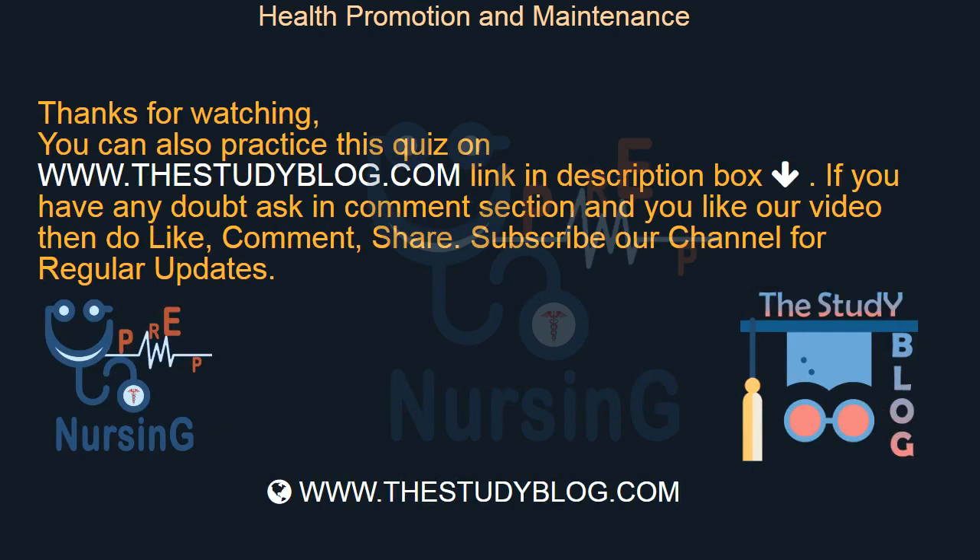If you have any doubt, ask in the comment section. If you like our video, please like, comment, and share. Subscribe to our channel for regular updates.